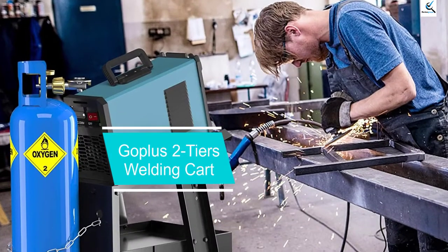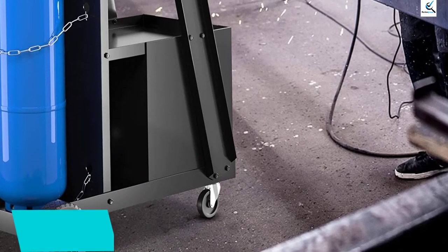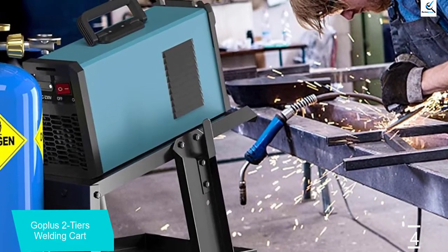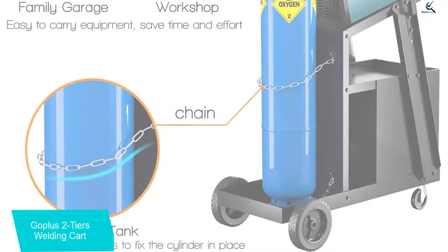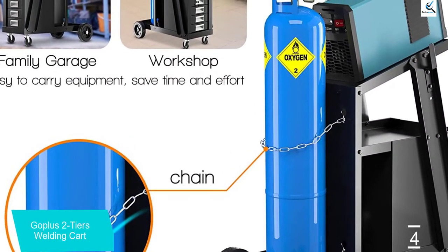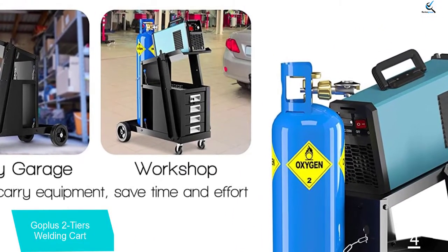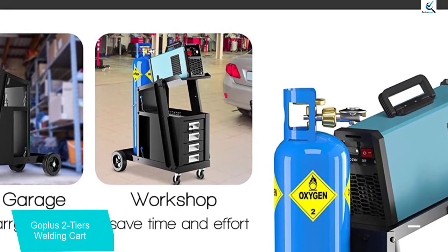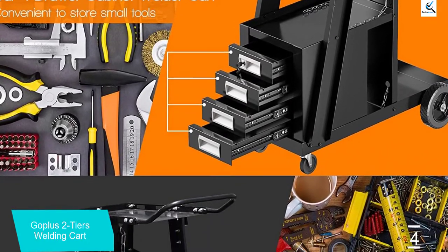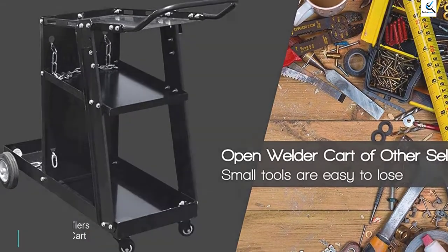Moving on at number 4, we have the Goplus 2-Tier Welding Cart. Even though Goplus is quite new, it still manages to make various high-performance welding products and accessories while offering great value for money. This Goplus welding cart comes at the second position of this list as you can easily store and manage a lot of welding tools and accessories inside it. It can hold up to 100 pounds of weight with a 2-tier design. It also uses different-sized wheels, with the front ones at 2.5 inches and the rear at 6.0 inches.